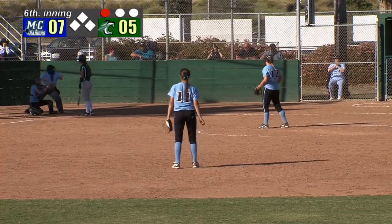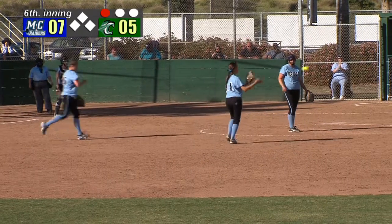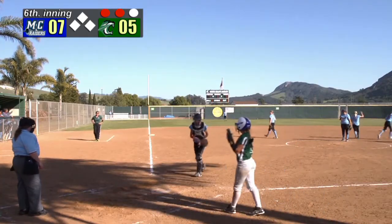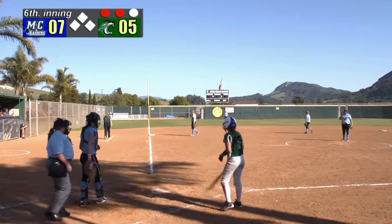Now Lewis in relief of Lamar. It's a fastball inside and a called strike three. Back-to-back strikeouts for Lewis. We mentioned coming in she was averaging in her previous appearance two strikeouts an inning, and there's two of them right there.